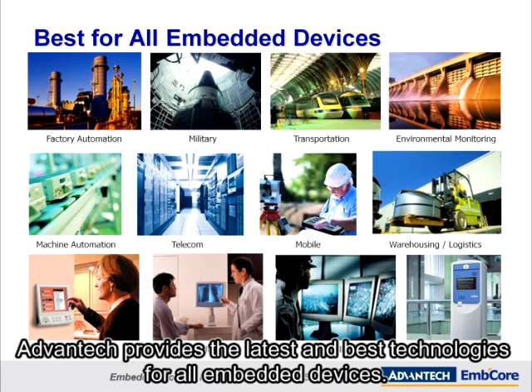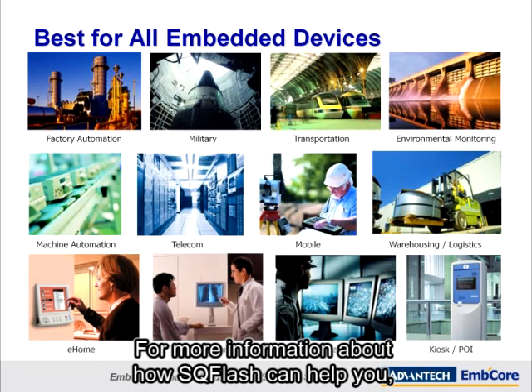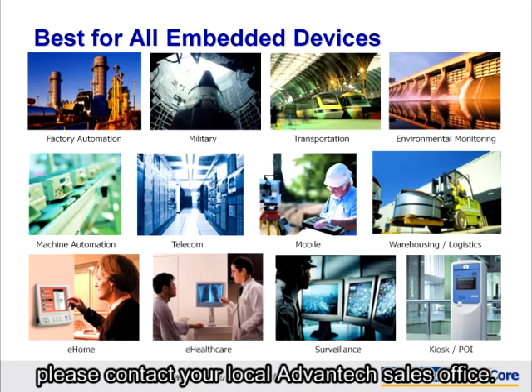Advantech provides the latest and best technologies for all embedded devices. Our products can enhance your applications and upgrade your services. For more information about how SQFlash can help you, please contact your local Advantech sales office. Thank you for watching.